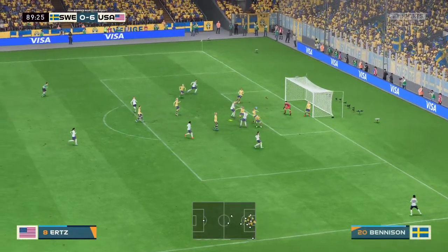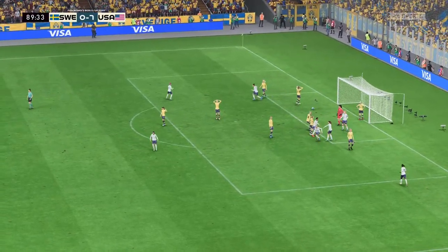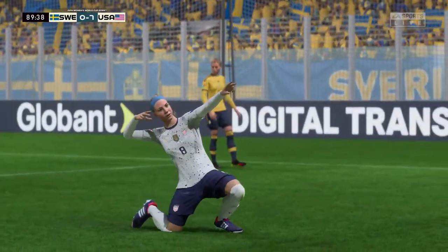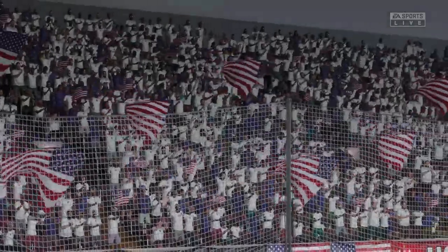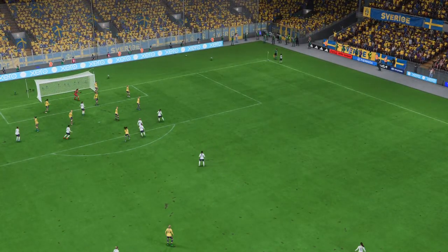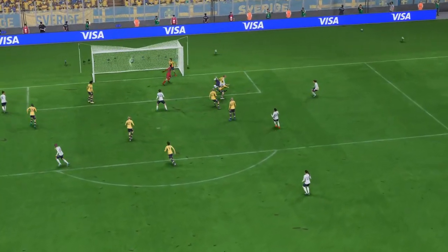A goal! We're really being spoiled, this is attacking football at its finest. Well, here it is again — it's a well-floated ball into the box and it's a comfortable finish in the end, which is made to look so easy. It's a lovely goal.